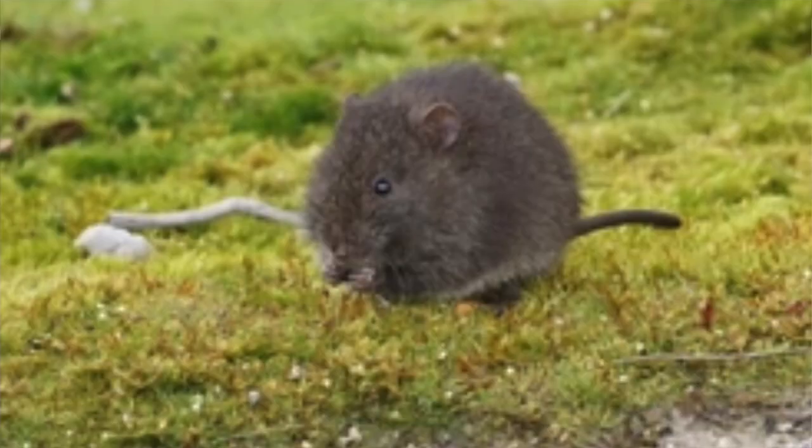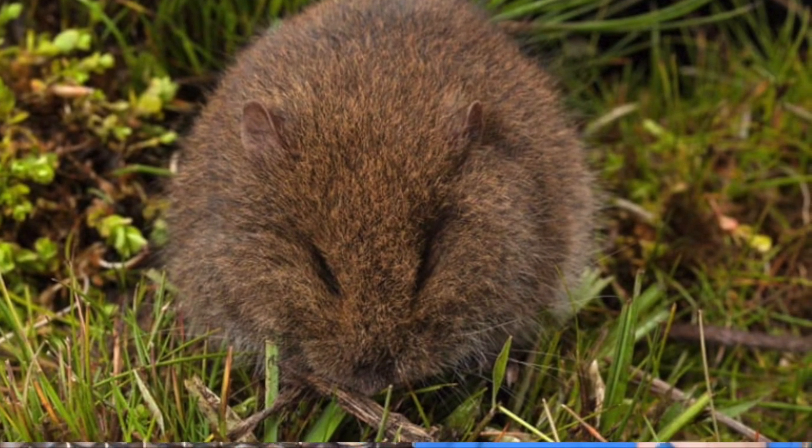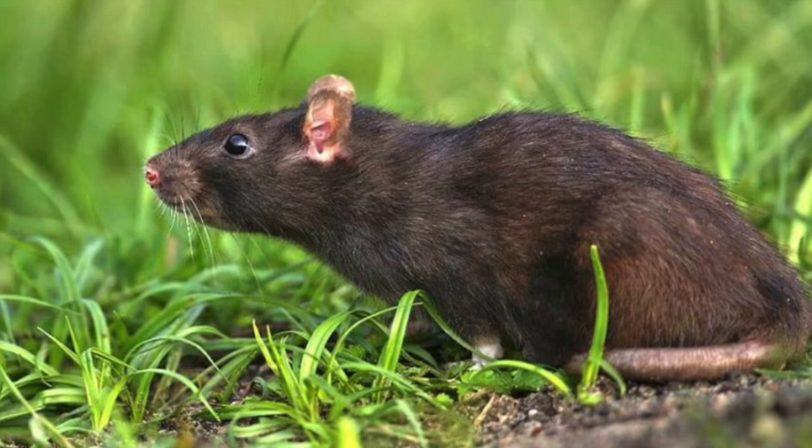So rats can threaten plants, change plant communities, and then threaten the animals that need those plants. They can also pose significant competition to all our native rodents. People think of Australia as just being full of marsupials, but we do have a wide variety of native Australian rodents who haven't really had to put up with the competition of these hardy introduced rats. So they can outcompete native rodents, eat native seeds, change ecosystems, and predate upon all kinds of other animals.